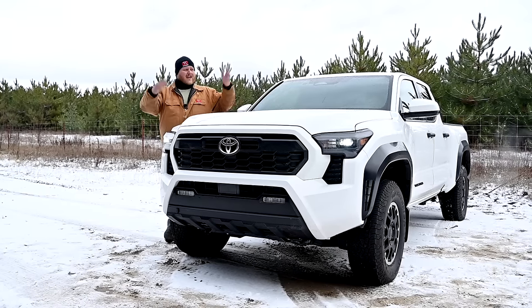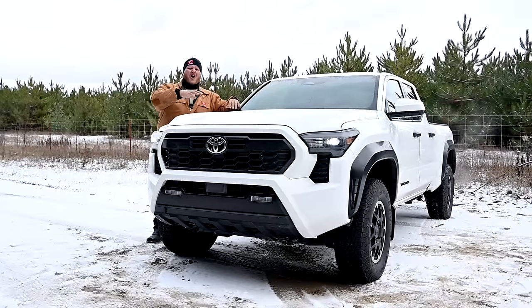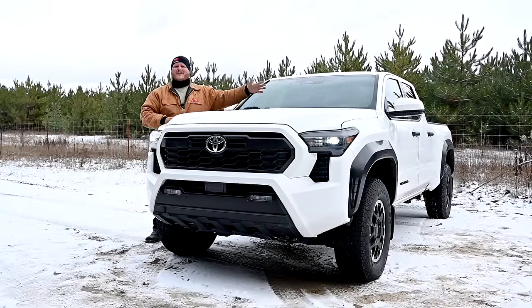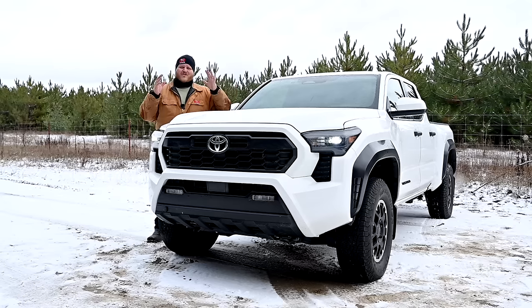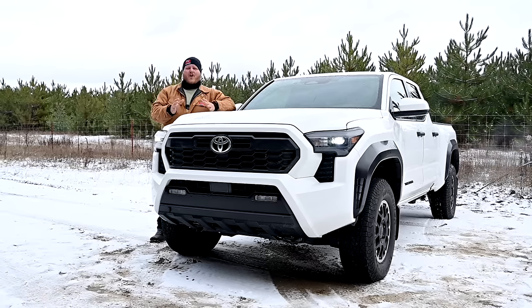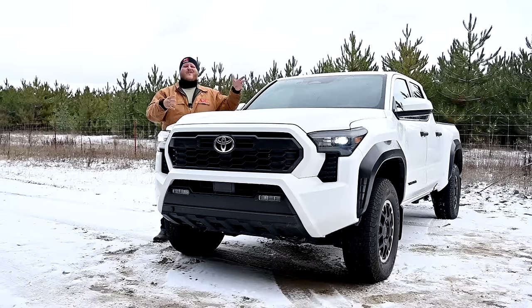Hey folks and welcome to Truck King. This is the 2024 Toyota Tacoma and it is all new. It has a brand new frame, new power plant, new interior, and we went straight to the source to find out about it. In this video we're going to talk to Tacoma Chief Engineer Sheldon Brown about what went into this brand new truck.